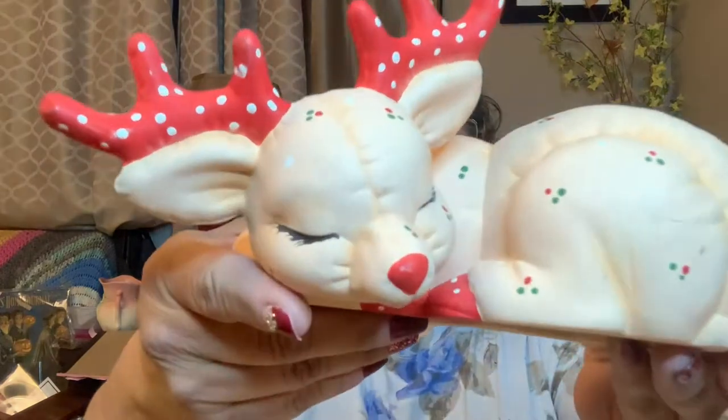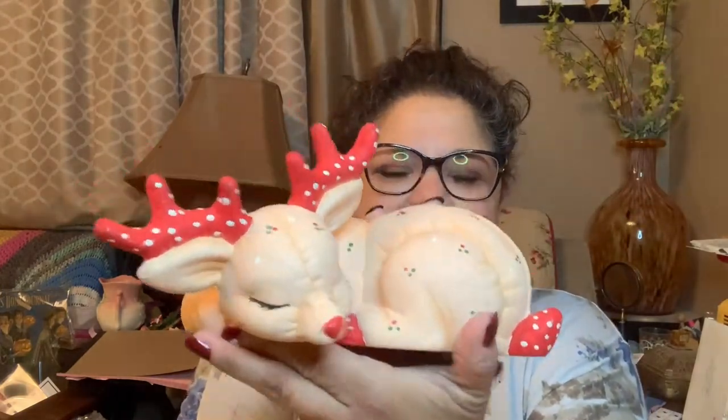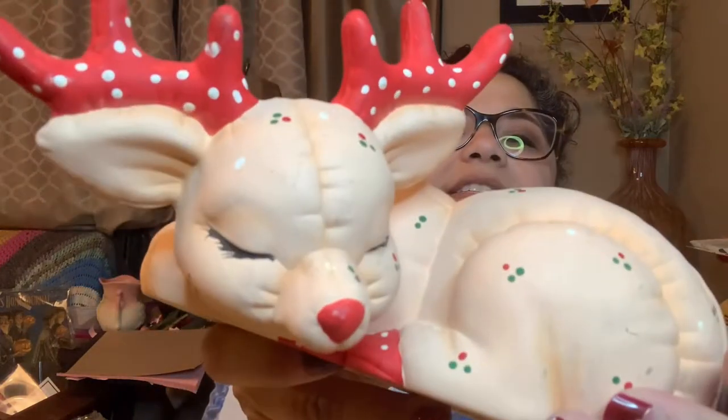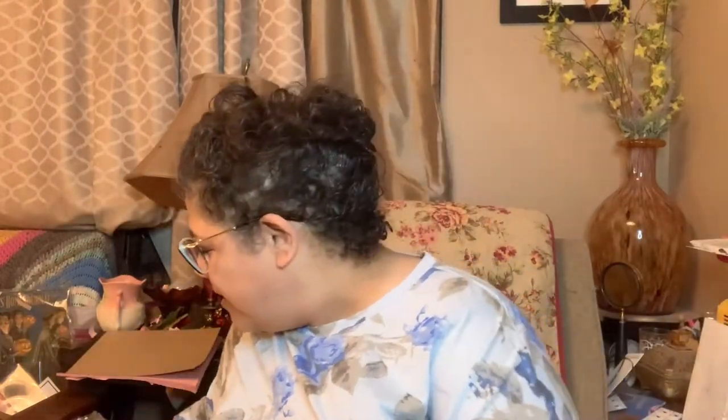Oh, I remember what this is — I was gonna make an assemblage with this! It's a Kemper mold, and it's a reindeer. Look how cute! He's sleepy, oh he's so cute. Look at his little face — they put polka dots on his little antlers and he's got little flowers all over him, with little stitching right there. Oh so cute! Thank you Kathy, this was beautiful, I love this — it made my day.